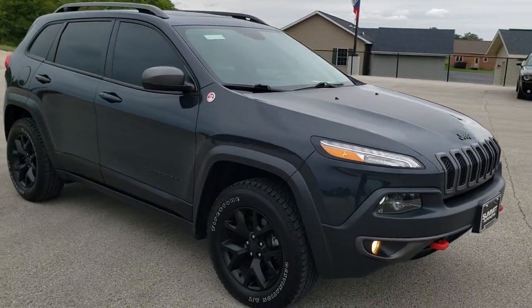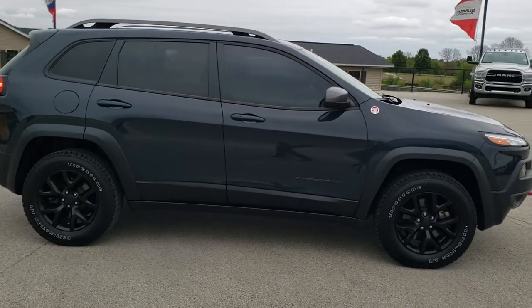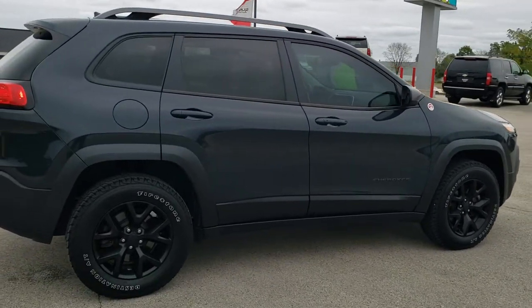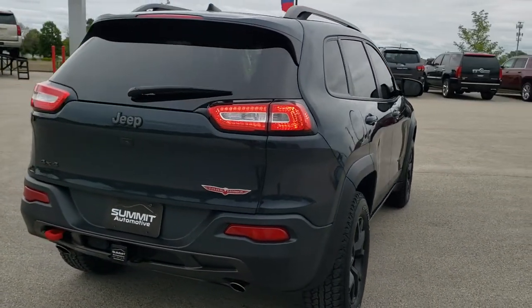This vehicle has the 3.2 liter V6 motor which pumps out 271 horsepower. It has been fully safety inspected by our service shop, has a fresh oil and filter change, all the fluids have been checked and topped off, and this Jeep is 100% ready to go.